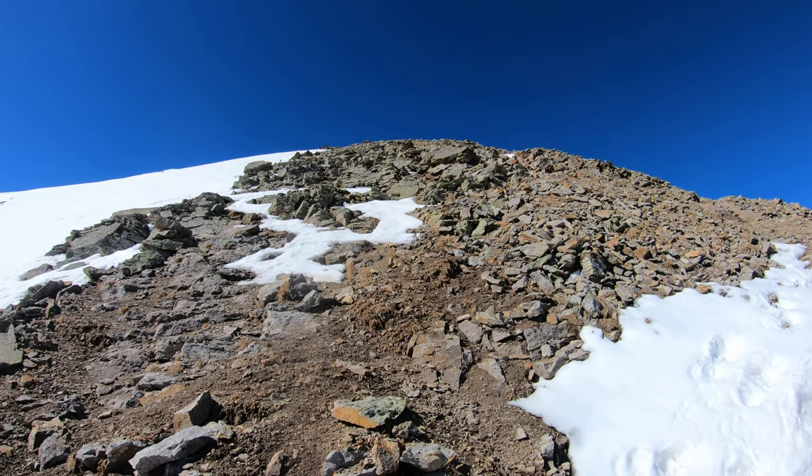Summit views, holy crap. I love Southern Colorado. Just unbelievable — there are so many mountains out here, it's pointless to even start pointing them out. But you can see almost everything up here. Just insane.